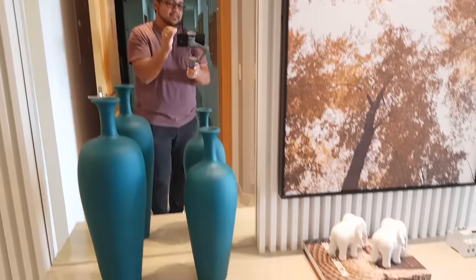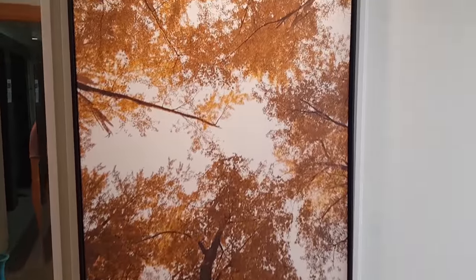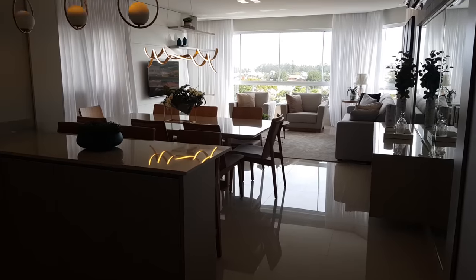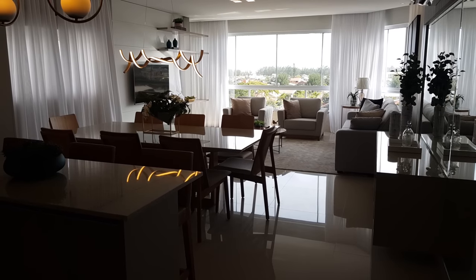Aqui na entrada a gente já se depara com esse belo corredor — olha só que lindo esse quadro. O apartamento ficou pronto há pouco tempo, com vista para o mar, na divisa entre Capão da Canoa e Shangri-La. Aqui é o edifício Eternity, da construtora Constrolar.